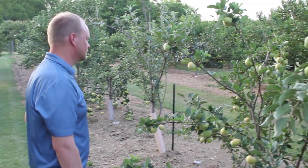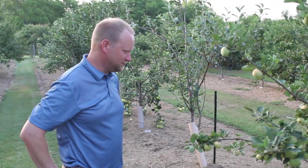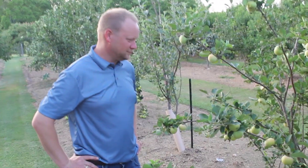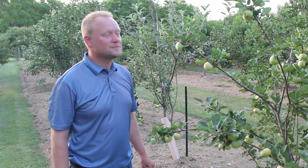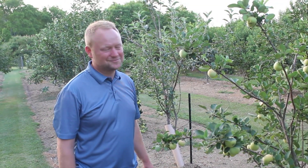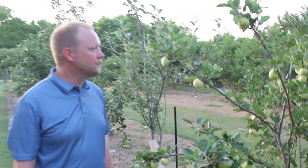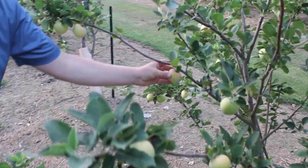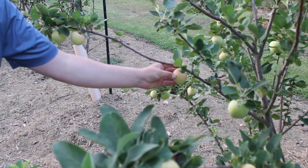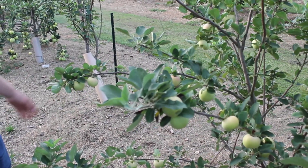Next we have a variety called Joy. I know very little about the origin of Joy — I understand it's been around a long time. I got it from Just Fruits and Exotics out of Florida, and my thinking was if you can grow an apple in Florida without major disease problems, it might do fairly well here in Texas. This fruit is actually starting to get ripe — it takes on a little bit of blush. We're growing fruit for flavor, not for color or appearance — and this variety does have good flavor.